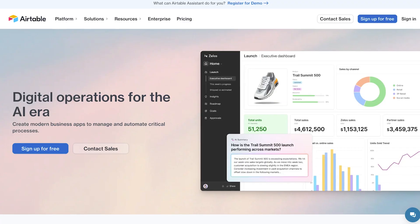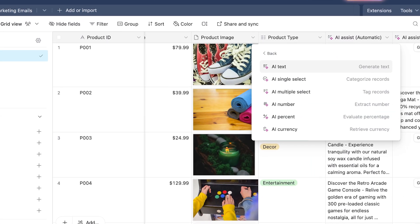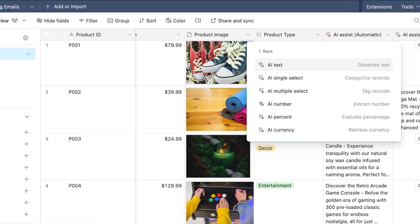AI tools are flooding the market, and they're even appearing as premium add-ons in your favorite apps. If you're already using Airtable for your business, you've probably noticed their AI features promising to transform your databases. But is it actually worth the extra cost?